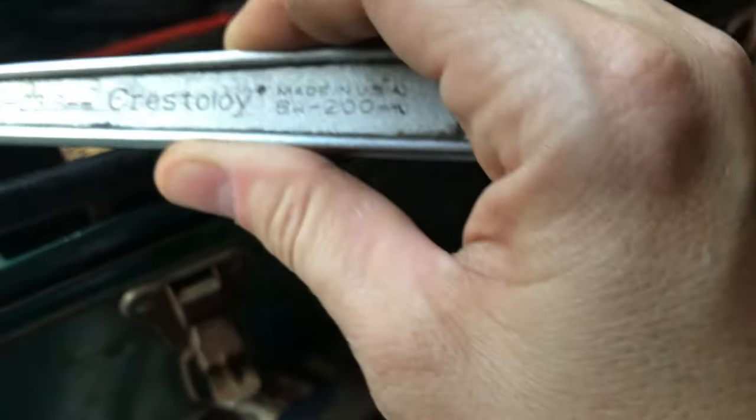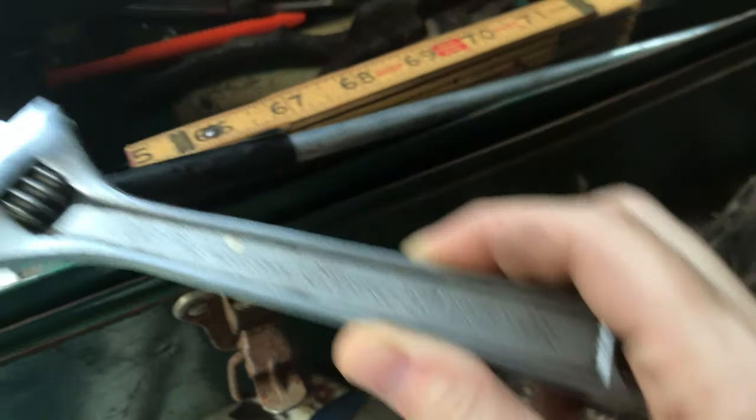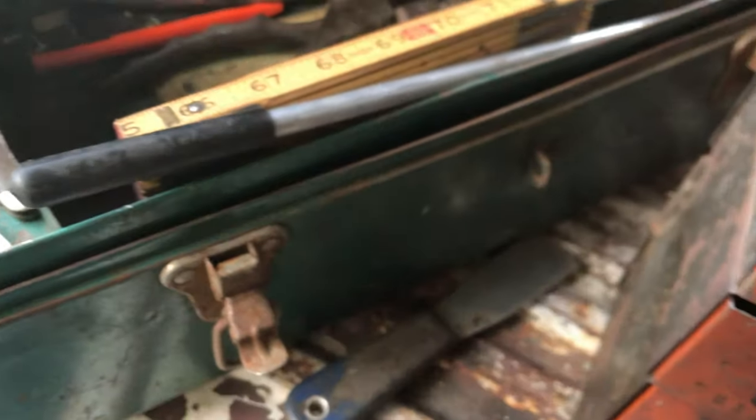I was just going through that toolbox and pulled this one out — it says 'Crustology.' I may have to hang on to that one. That's pretty cool.